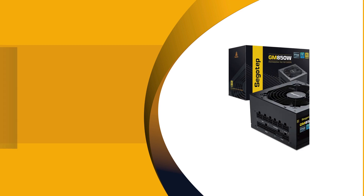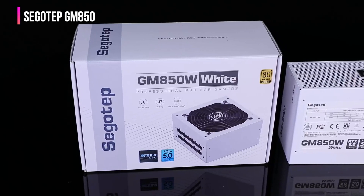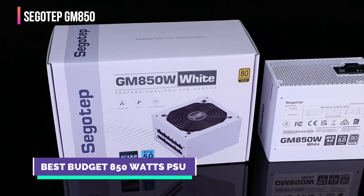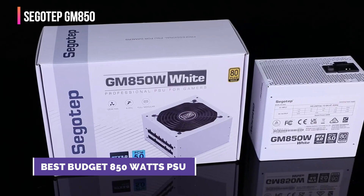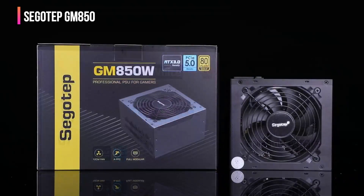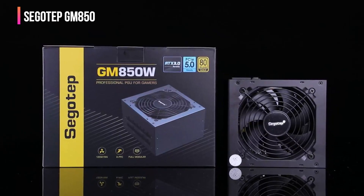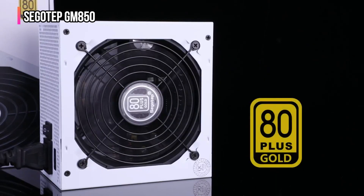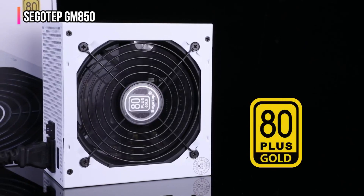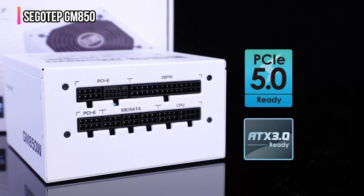The fifth product on our list is the Segotep GM 850. The Segotep GM 850 combines future technology with robust performance, making it ideal for both current and future high-end gaming and professional builds. Equipped with the latest ATX 3.0 and PCIe 5.0 standards, it ensures compatibility with next-gen hardware. Its 80 Plus Gold certification guarantees high efficiency, allowing it to operate effectively under varying loads while minimizing energy waste and heat output.